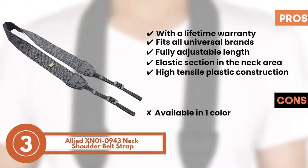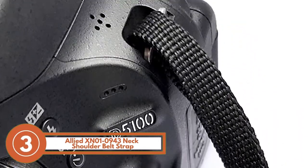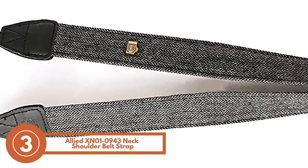It also has high tensile plastic construction for added comfort to the shoulders and neck area. However, it's only available in one color. The bottom line is, it's the best for the money — it has cotton canvas webbing for comfort and is equipped with adjustable length.